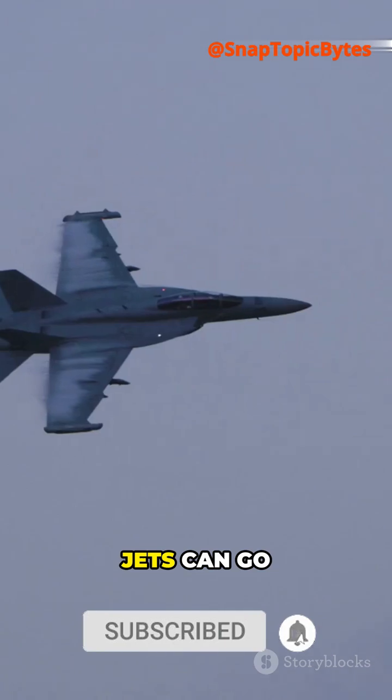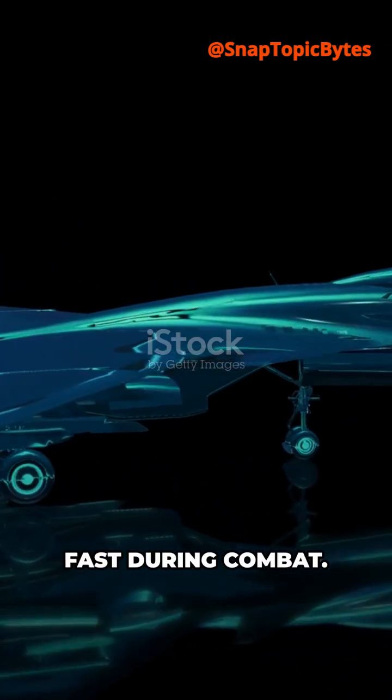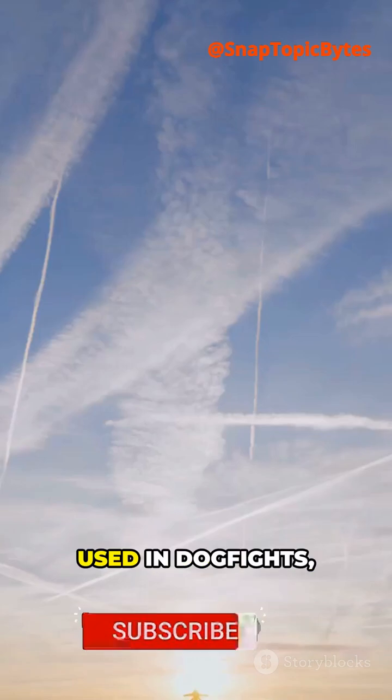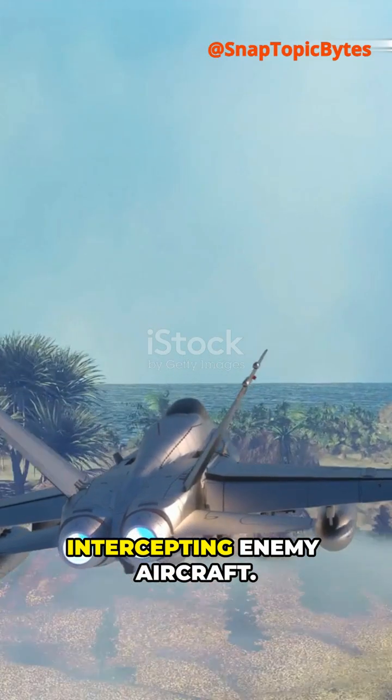With afterburners, jets can go supersonic, breaking the sound barrier and accelerating fast during combat. That's why they're used in dogfights, takeoffs from short runways, or when intercepting enemy aircraft.